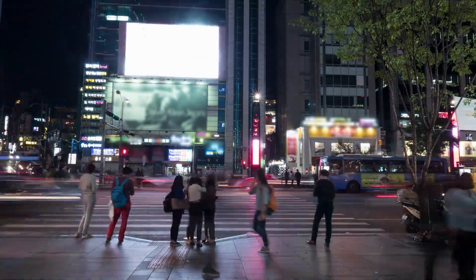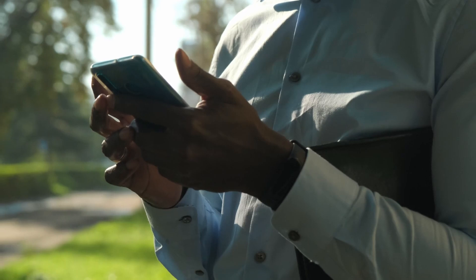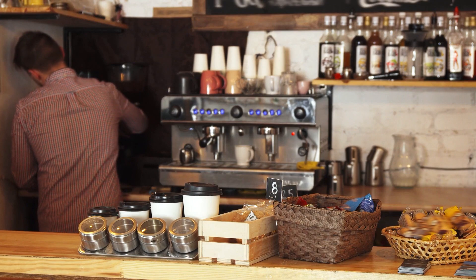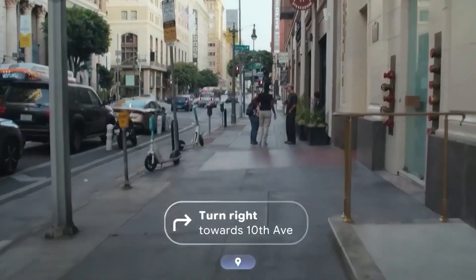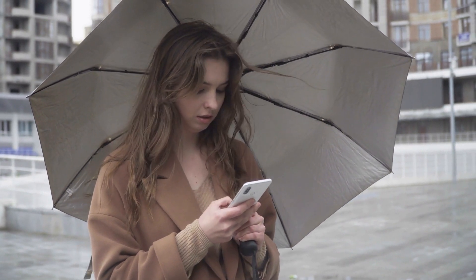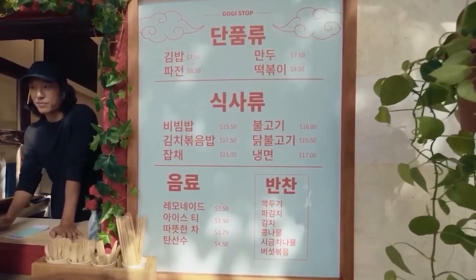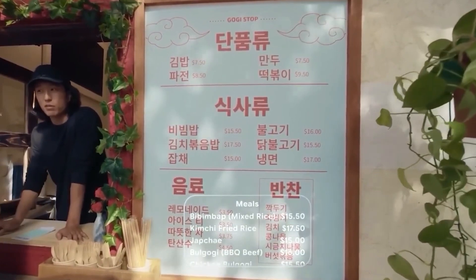Imagine stepping into a city you've never been to before — you have no idea where anything is. But instead of fumbling with your phone, you simply ask your glasses, 'Hey Gemini, where's the nearest coffee shop?' Instantly, directions pop up on your display. No awkwardly staring at your screen, and no worry about pulling out your phone in a crowded or unsafe area. It's all there, right in front of your eyes, blending seamlessly into your surroundings. These glasses don't just help you find places — they also break language barriers.